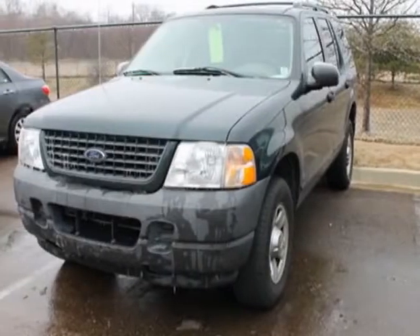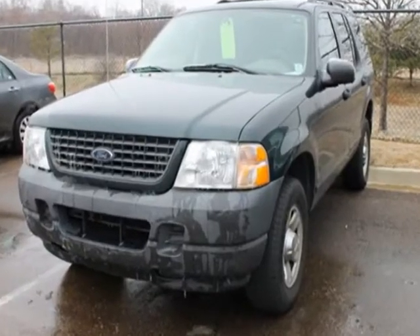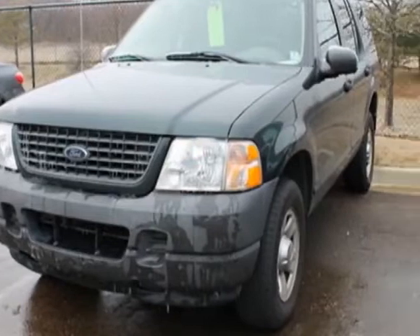Take a look at this 2003 Ford Explorer. This Explorer has just under 140,500 miles. For your protection, a warranty is available for this vehicle.